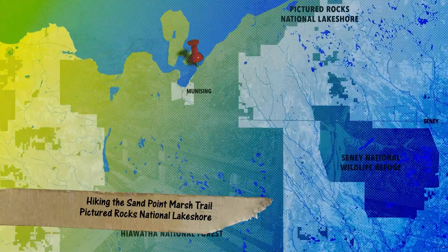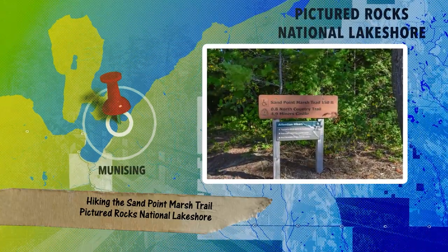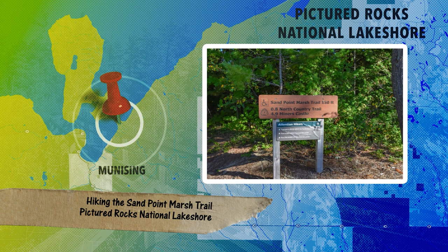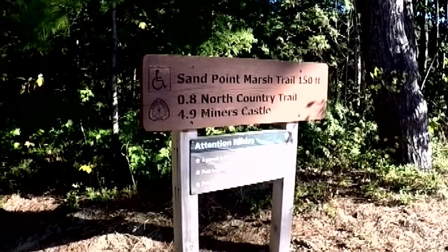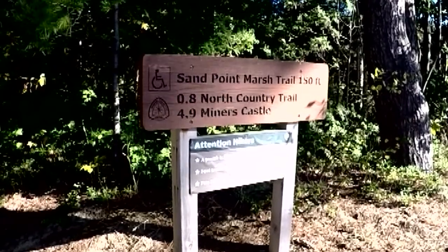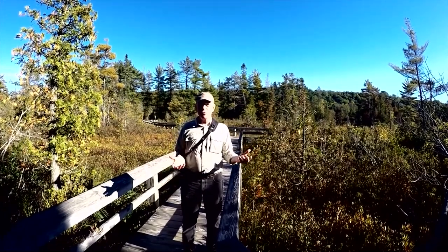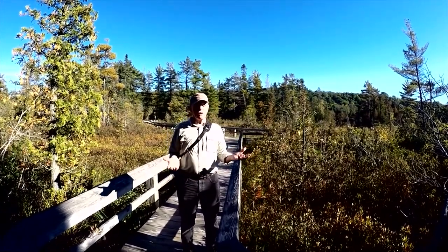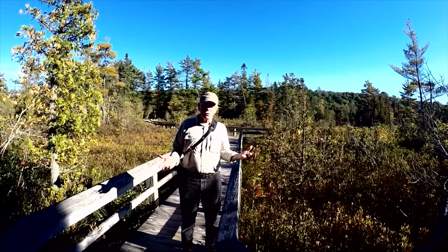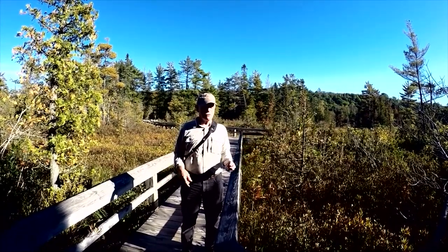We're always on the lookout for a new trail and we've found one that is not only a great hike but is located right on the point of the Pictured Rocks National Lakeshore. Sandpoint Marsh Trail is located four miles northwest of Municine in Alger County, at the western end of the Pictured Rocks National Lakeshore. We've come out here to just kind of take a look around and see the trails and some of the scenic views you can find.